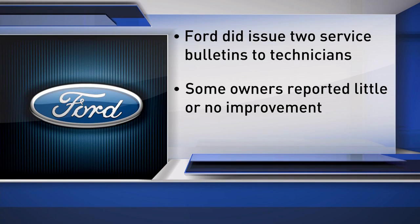Ford Motor Company did issue two service bulletins to technicians to help fix what they believe is causing the problem. However, some vehicle owners reported little or no improvement after their car was serviced.